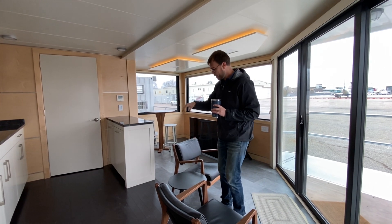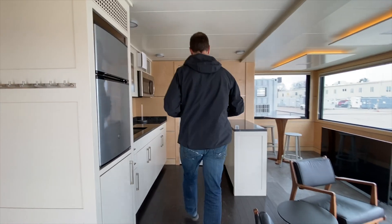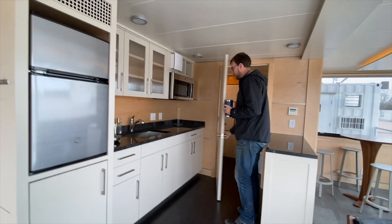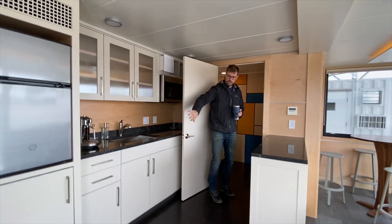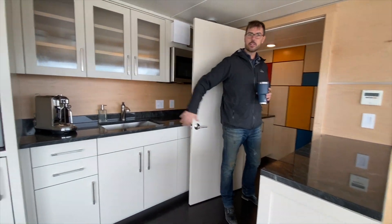There's a kitchen, there's a restroom over here, and all the services for the kitchen and the restroom are in this elevated floor and under the cabinetry.